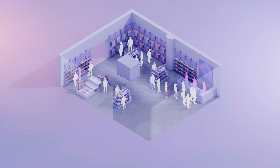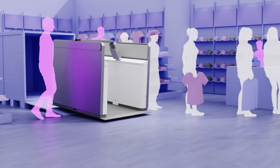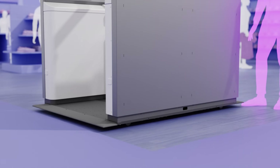In today's retail landscape, long checkout lines, labor shortages, and inventory blind spots can lead to lost sales and frustrated customers. What if we could eliminate those challenges? That's where Just Walk Out RFID Lanes comes in.